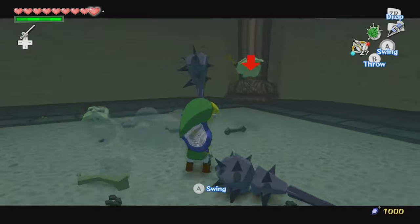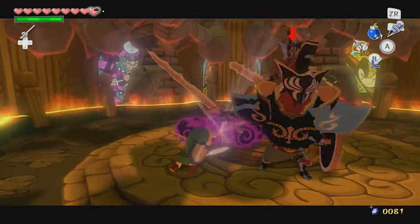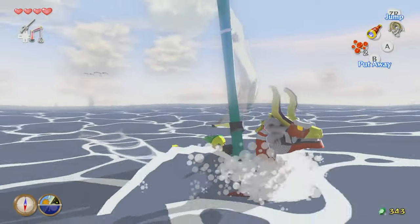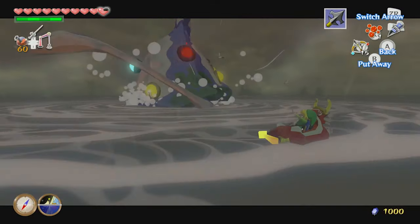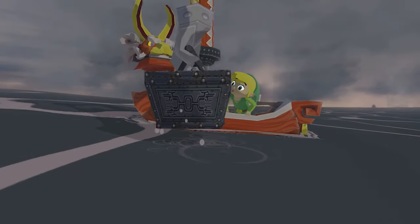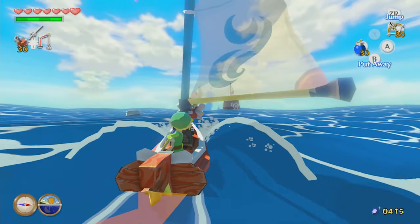After the mega-success of Ocarina of Time and Majora's Mask, Nintendo could have easily rested on their laurels and pumped out another similar Twilight Princess-esque game to appease the masses. Instead, the team at Nintendo turned everything upside down. With a radical new art style and an entire ocean to explore, Nintendo wasn't afraid to get weird, to get creative. While The Wind Waker isn't perfect, it exemplifies the best of Nintendo's experimental phase during the GameCube era. It's a beautiful, swashbuckling adventure for the ages, and a standout entry in a legendary series.